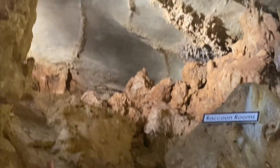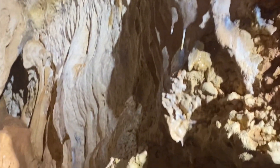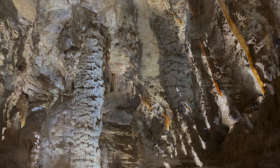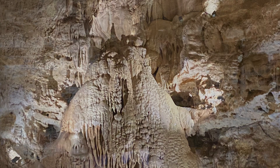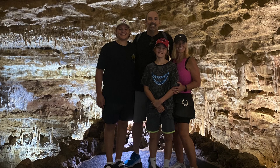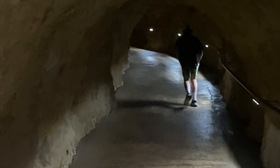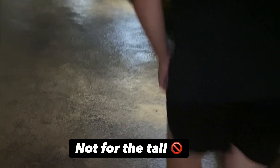The formations that grow from the top — not for the tall. Go ahead, Leon.